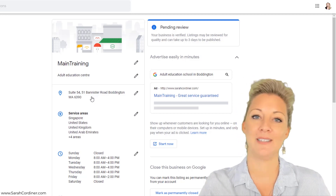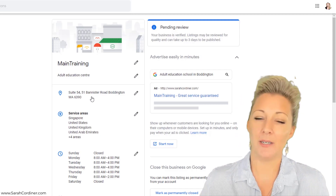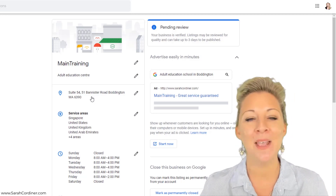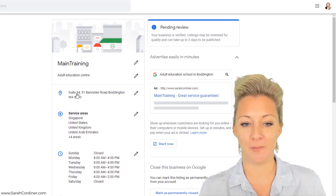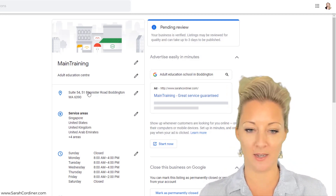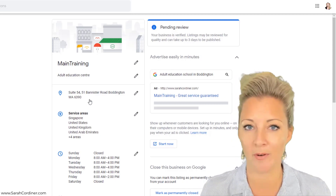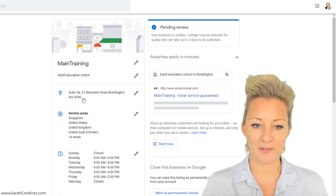This costs me about $120 a year. That way I have the security and privacy of not having my home address shared, which is really important. You do get some crazy people in the online business world, so I don't want people knowing where I live. For me, $120 a year to use 'Suite 54' — as in this example — is really important for the safety and security of my family and myself. It also just looks more professional.